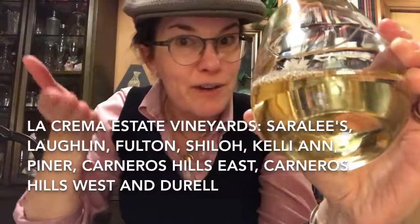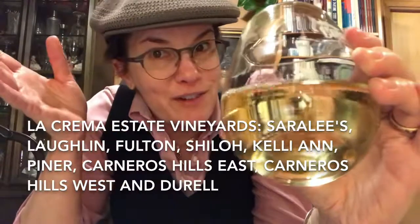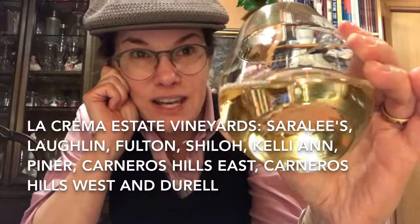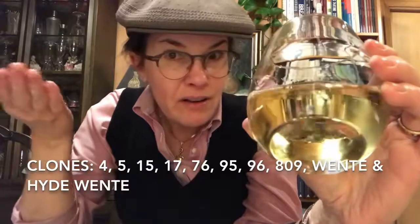It's a blend of hand and machine harvested Sonoma Coast Chardonnay, and it comes from these vineyards — there are quite a few, so rather than ramble them all off, here they are. Sarah Lee's Vineyard is one of my favorites. The Chardonnay and the Pinot out of Sarah Lee Vineyard in the Vineyard Designate release of La Crema is pretty spectacular. And there are even a variety of clones in this Chardonnay — look at all these clones. Pretty amazing. A lot of clones in this Chardonnay.